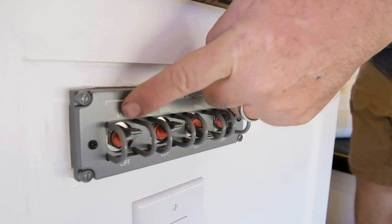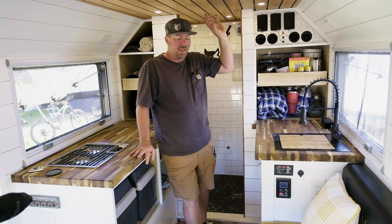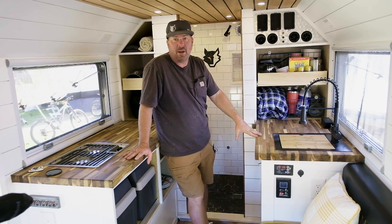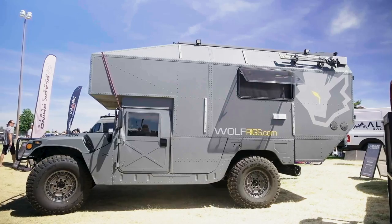The power system we have on here is 800 watts of solar on the roof, and then down below we have five 100 amp hour Battle Born batteries. We use all Victron equipment. Some people say it's a little overkill for the rig that I have — but that means it will always work.